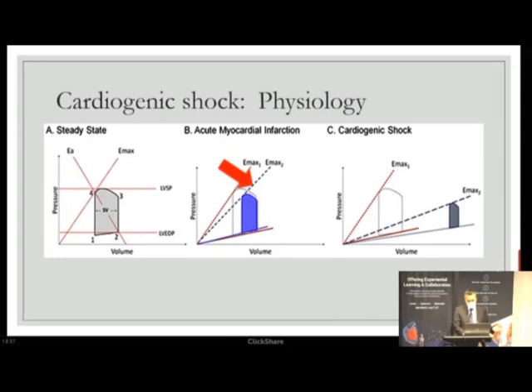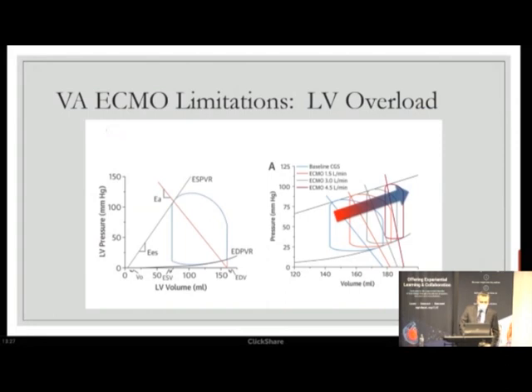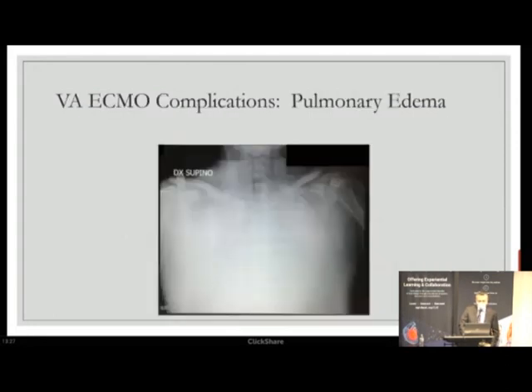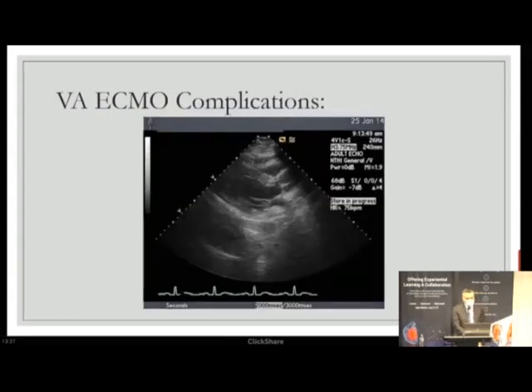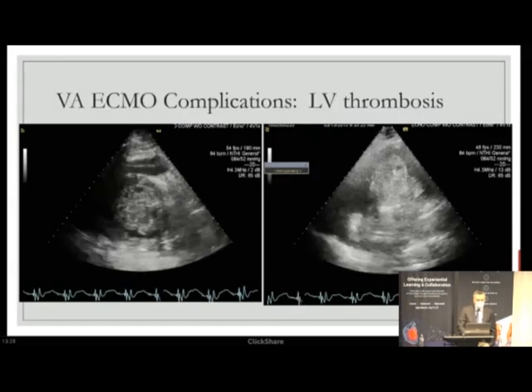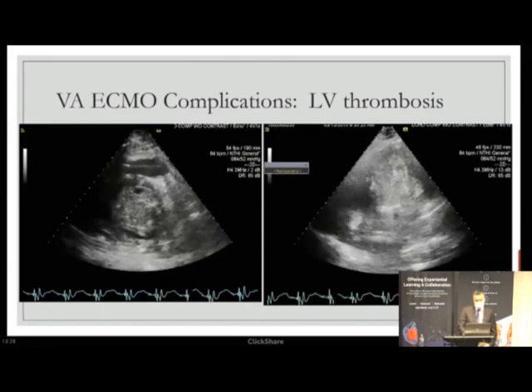Looking at pressure-volume loops: in early AMI shock, decreased LV contractility shifts the loop rightward, reducing stroke volume. In late refractory shock, marked reduction in contractility further shifts the loop, dramatically reducing stroke volume. Adding retrograde flow at this point worsens the situation completely, causing refractory pulmonary edema. If not recognized early, stroke volume can fall to where the aortic valve is no longer opening, leading to a non-ejecting heart — and then complications like LV thrombosis or stone heart, which is not salvageable.